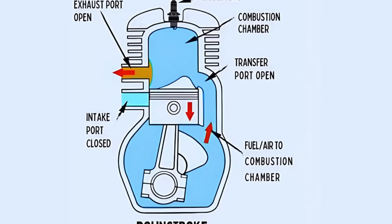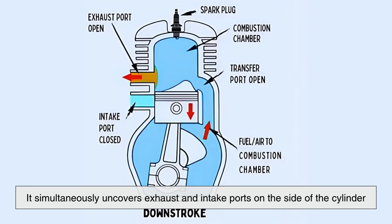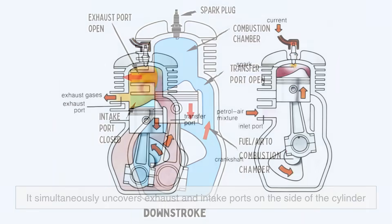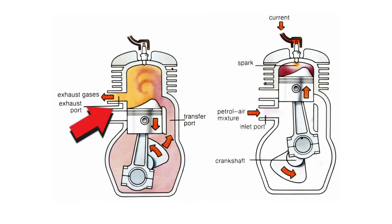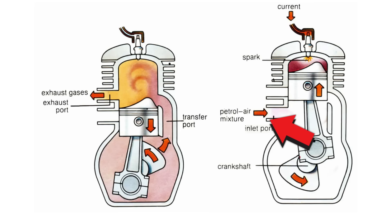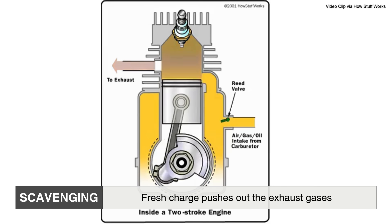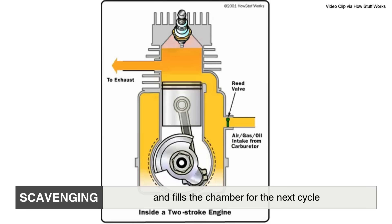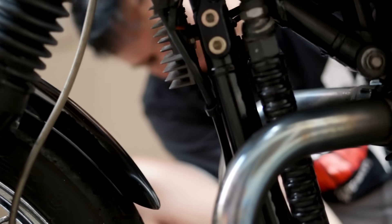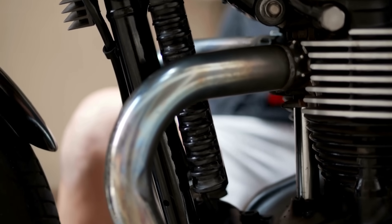As the piston moves down, it simultaneously uncovers exhaust and intake ports on the side of the cylinder. The burnt gases exit through the exhaust port, while a new mixture of air and fuel, often premixed with oil, enters the cylinder through the intake port. This is called scavenging, where fresh charge pushes out the exhaust gases and fills the chamber for the next cycle. Then the piston moves back up, compressing the new mixture, and the process repeats.